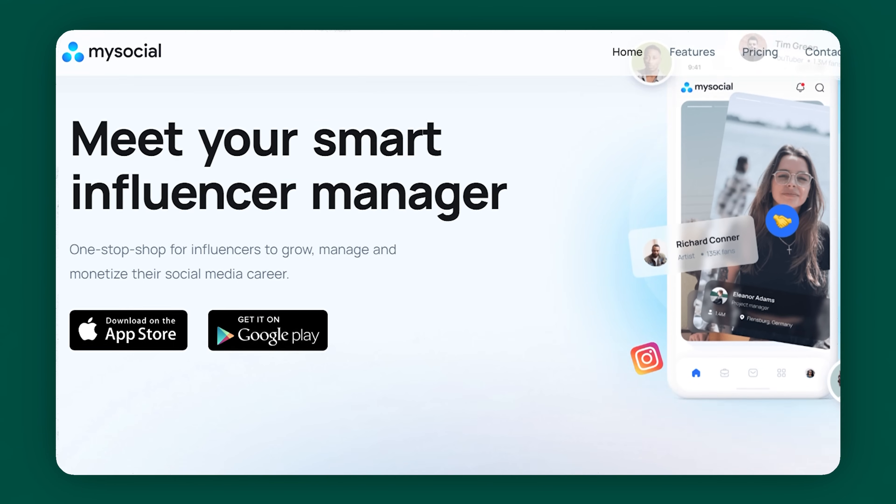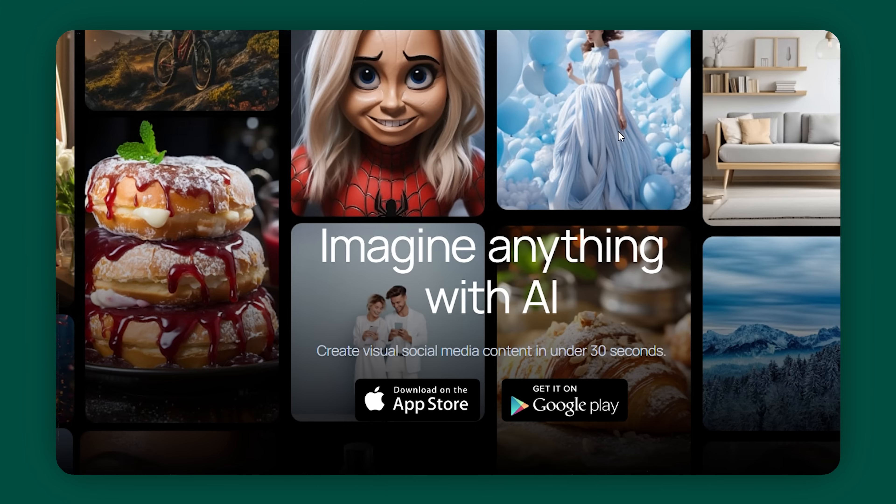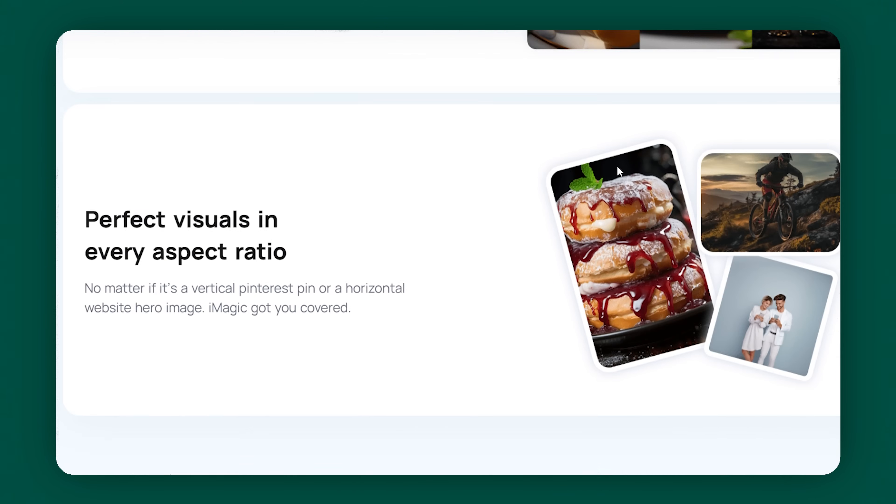Pretty cool. Number four — MySocial.io. This is marketed as an influencer manager and a one-stop shop suite of tools to help creators grow. They have a tool called iMagic that lets you create shareable visuals for your socials. They also have a tool to help you build a media kit to send to brands, and the social media analytics update every day for the most current information. With this tool, you can show off your best work and posts automatically, and you even get a personalized link — so if a brand is interested, you can send your media kit over in seconds.